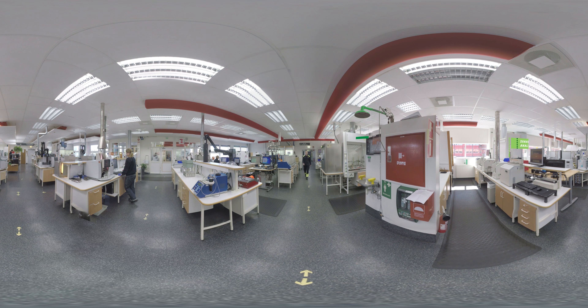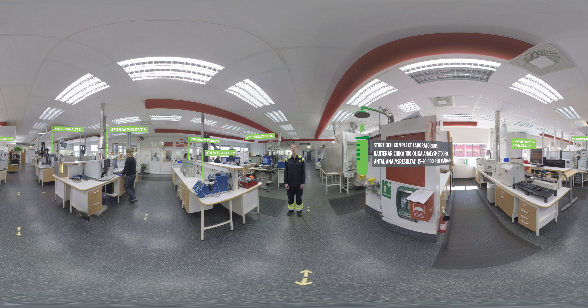För oss handlar det om att utnyttja varje droppe på allra bästa sätt, oavsett om det är av fossilt eller förnybart ursprung. Genom samarbete med olika forskningspartners var vi till exempel först med att göra diesel av rester från den svenska skogen. Resultatet blev vår svanenmärkta Preem Evolution Diesel Plus med 50% förnybar råvara. Här på labbet tas det en mängd prover för att se till att anläggningarna fungerar så bra som möjligt.